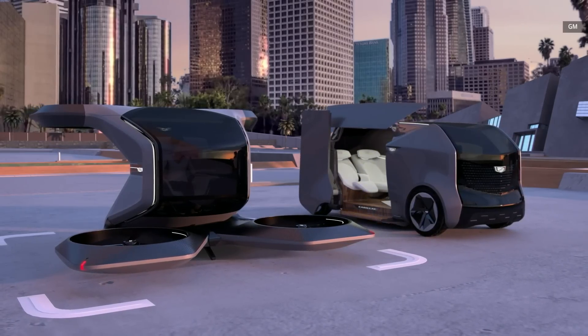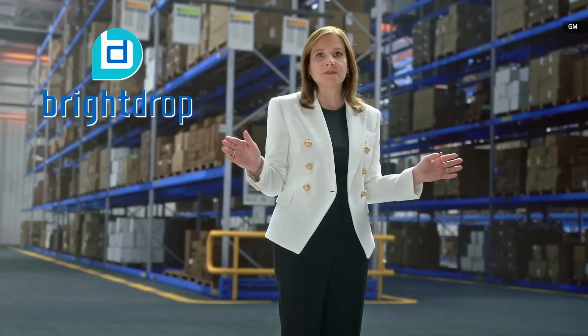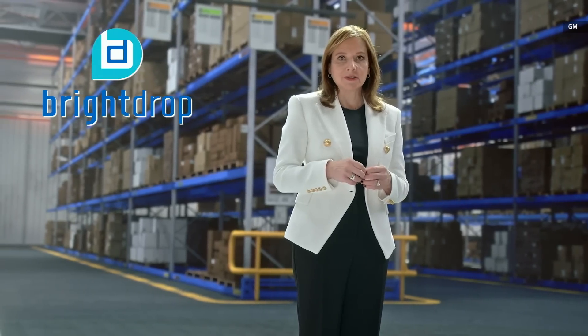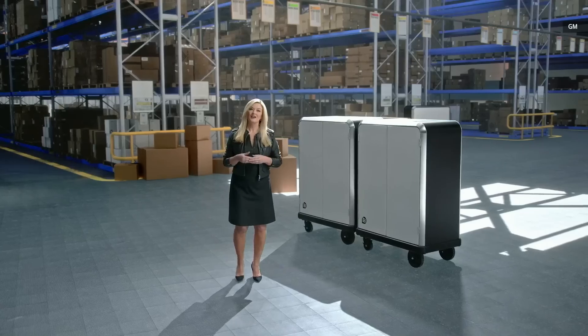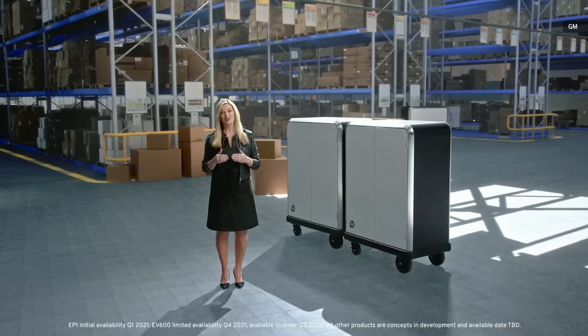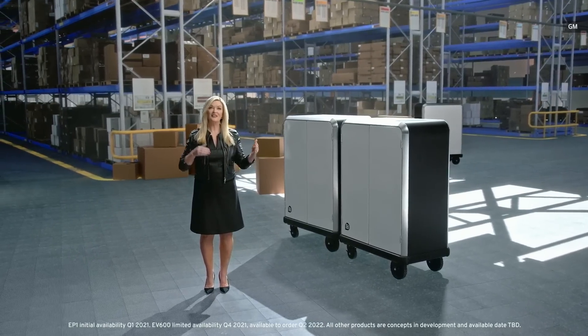I'm pleased to announce BrightDrop, a new business from General Motors that reimagines commercial delivery and logistics for an all-electric future. BrightDrop provides an ecosystem of smart, connected products, including electric vehicles and software-enabled services, offering commercial delivery companies a platform for sustainable growth. It starts with the BrightDrop EP1, an electric-propelled pallet that helps reduce the time and physical effort required for couriers to get goods from the delivery van to the front door.